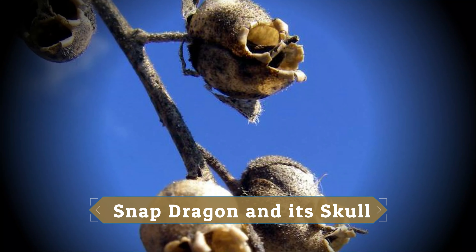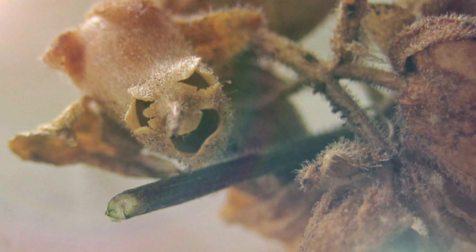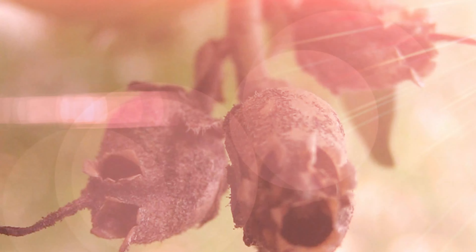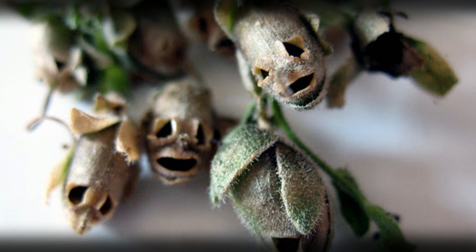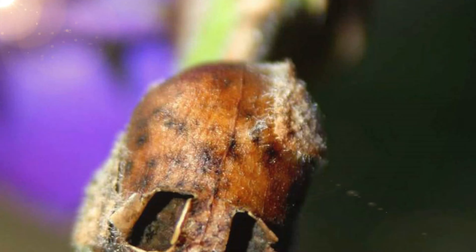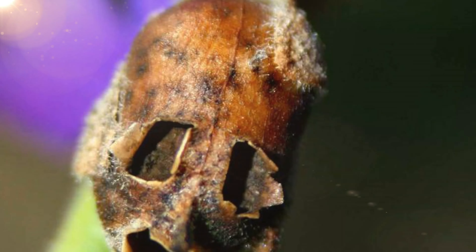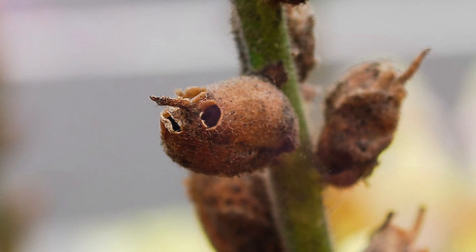Snapdragon and its Skull. The Antirrhinum, found in the rocky areas of Europe, America, and North Africa, has an interesting flower called the Dragon Flower, or Snapdragon. The beautiful flower petals give the impression of the face of a dragon, which, when squeezed, will open and close like the mouth. But once the petals wither and fall off, only the seed part is left behind, presenting quite a macabre look. Because the seed pod looks like a skull, ancient cultures believed snapdragons to have supernatural powers. In folklore, snapdragons were thought to offer protection from witchcraft and aging, stemming from the shape of the plant's dry seed pod, which bears an eerie resemblance to a miniature skull.